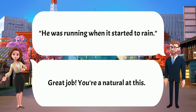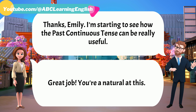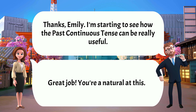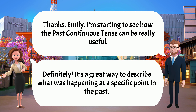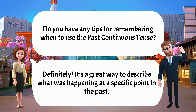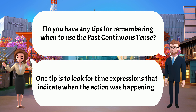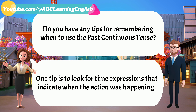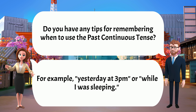Great job. You're a natural at this. Thanks, Emily. I'm starting to see how the past continuous tense can be really useful. Definitely. It's a great way to describe what was happening at a specific point in the past. Do you have any tips for remembering when to use it? One tip is to look for time expressions that indicate when the action was happening — for example, 'yesterday at 3pm' or 'while I was sleeping.'